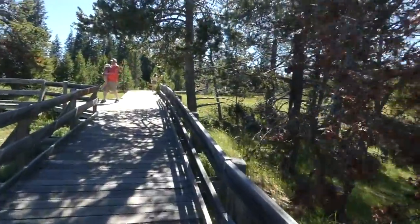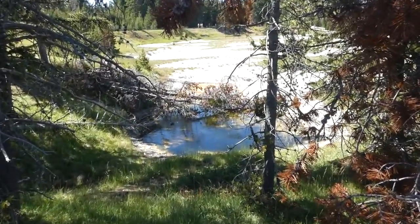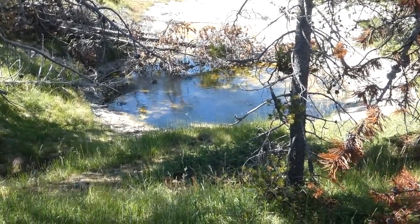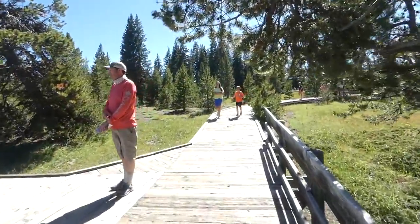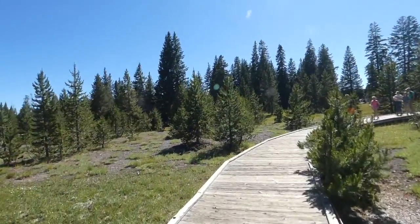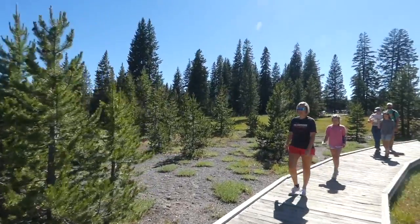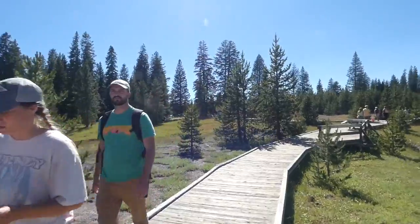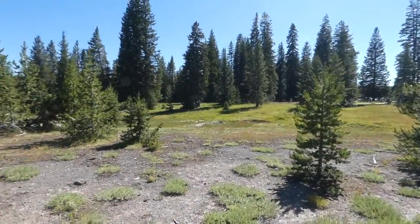I could never really understand why, because this is such a stunningly beautiful basin. As I mentioned at the start, this really is my favourite geyser basin in all of Yellowstone. I suspect it's because it's a little bit away from the other geyser basins — most people want to go and do the better known ones: the Upper Geyser Basin, the Midway, and the Lower. There's that elk again.